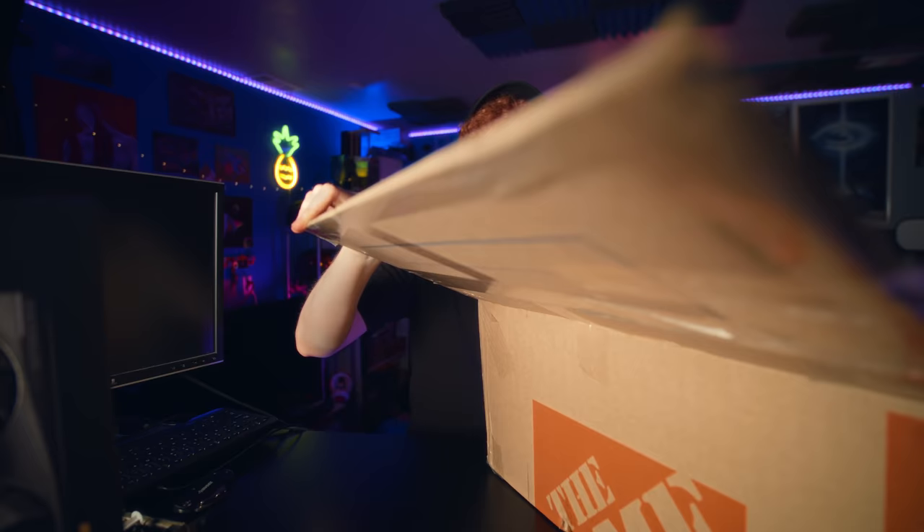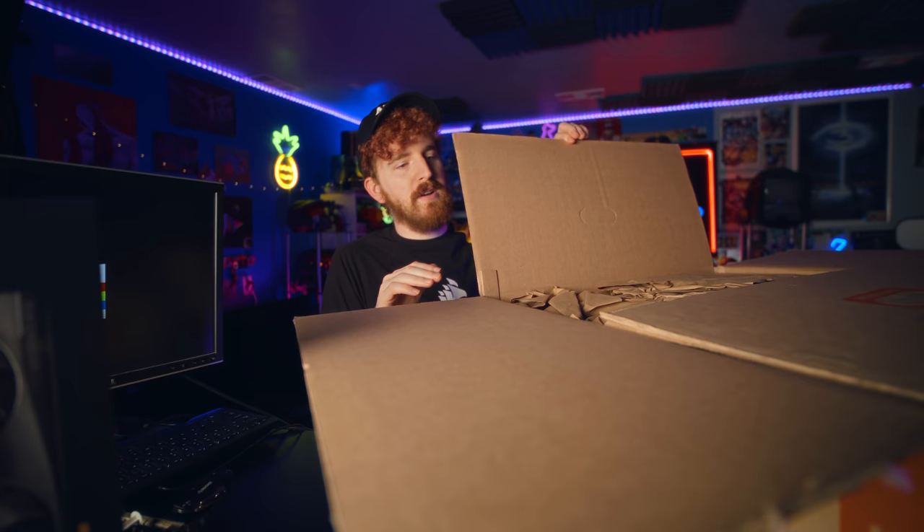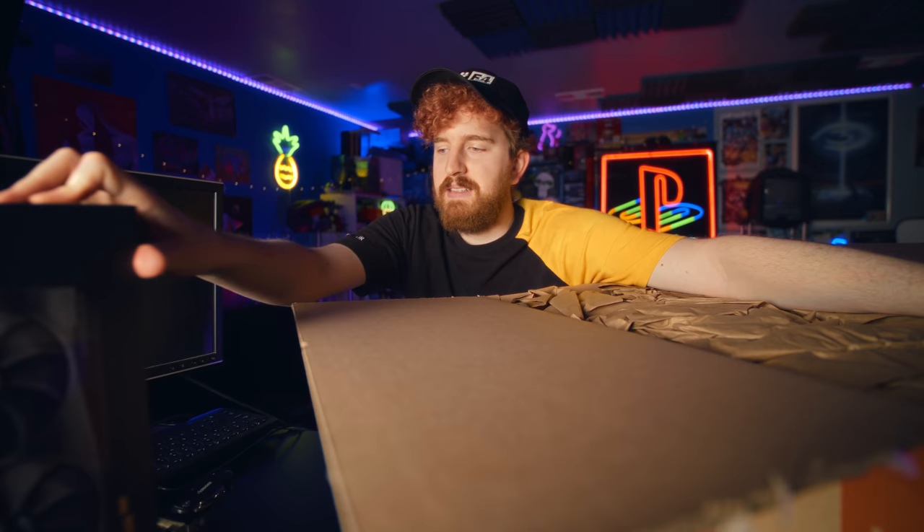I'm EposVox, the stream professor, and if you know anything about my aesthetic or what I do here on the channel, that first part about only using the latest and greatest components was a lie. I will be aiming to put my RTX 3090 in this computer, but we might run into some issues that make that not realistic.